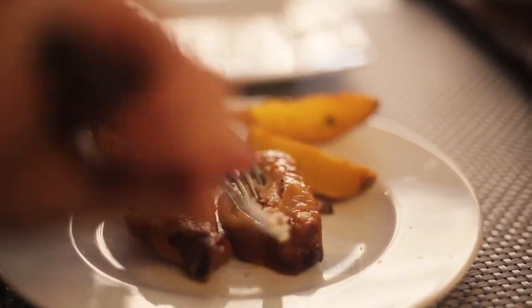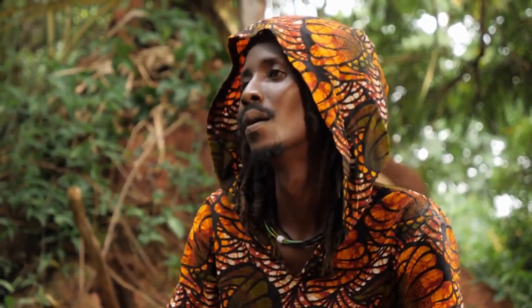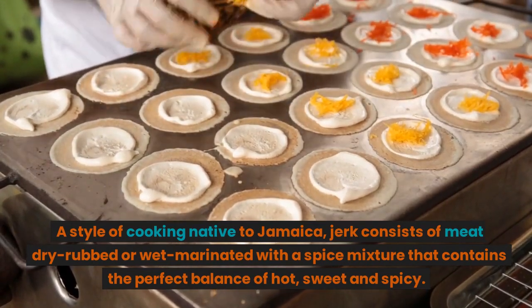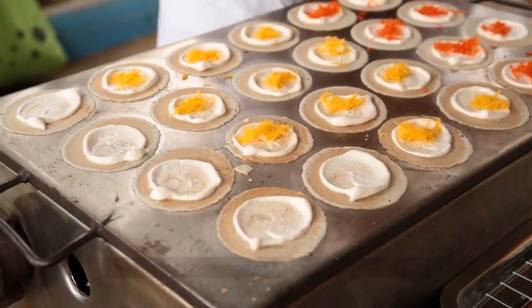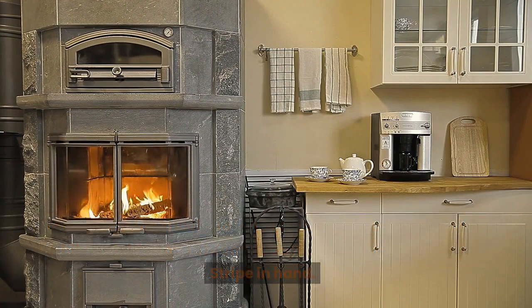9. Jamaica: Jerk Chicken. Along with reggae, jerk chicken is one of this country's most famous and well-loved exports. A style of cooking native to Jamaica, jerk consists of meat dry rubbed or wet marinated with a spice mixture that contains the perfect balance of hot, sweet, and spicy. The dish is ubiquitous across the island, served everywhere from beachside shacks to fancy resorts, and best appreciated while watching one of Jamaica's famous sunsets with a Red Stripe in hand.